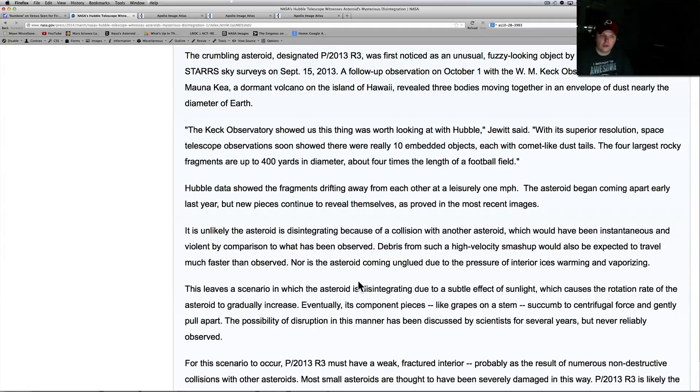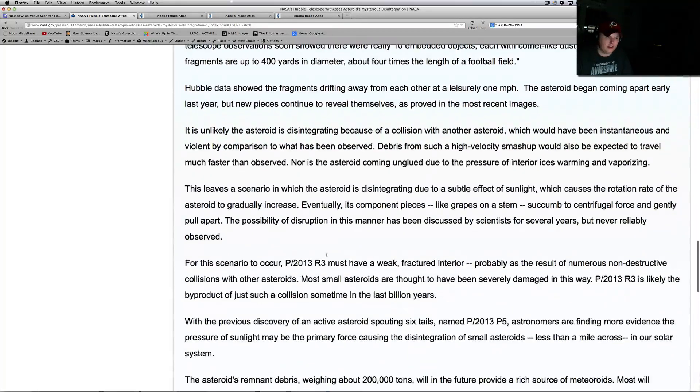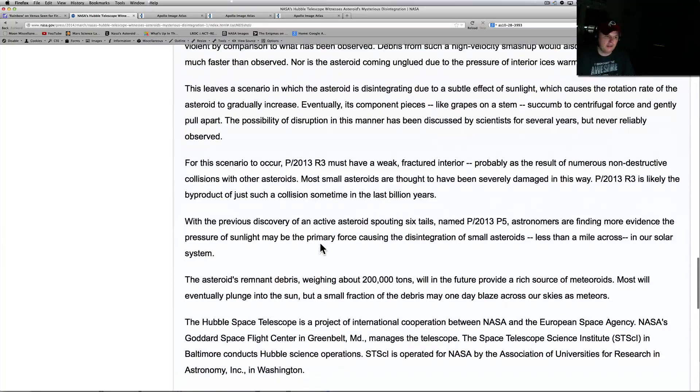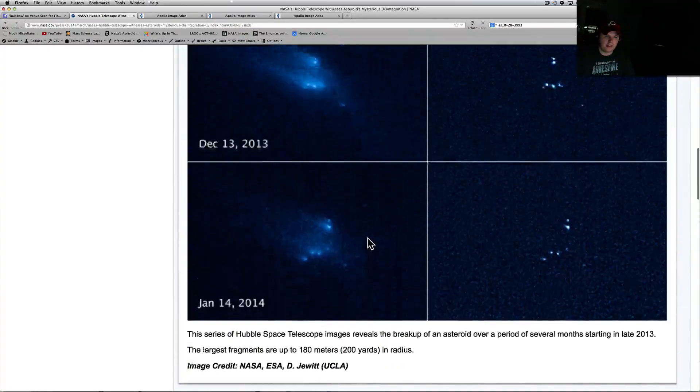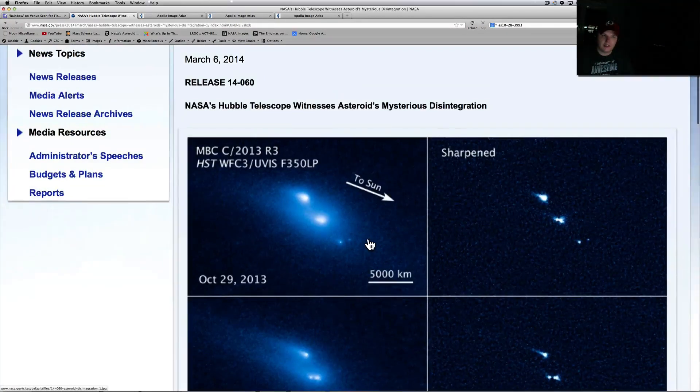The asteroid is also not coming apart due to interior ices warming and vaporizing as it gets closer to the Sun. The leading scenario is that the asteroid is disintegrating due to a subtle effect of sunlight causing the rotation rate to gradually increase — eventually the component pieces, like grapes on a stem, succumb to centrifugal force and gently pull apart. This possibility had been discussed by scientists for several years but never really observed. Pretty interesting — we're finding new stuff all the time.